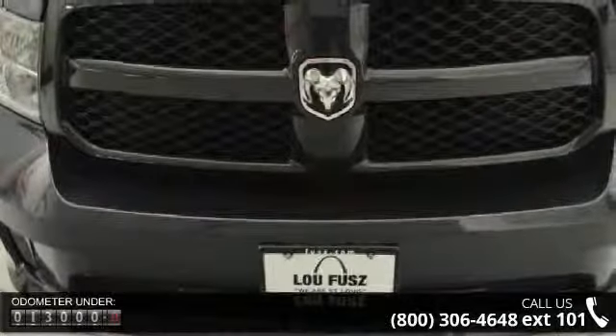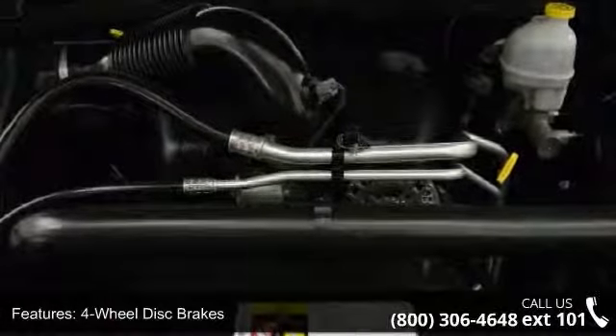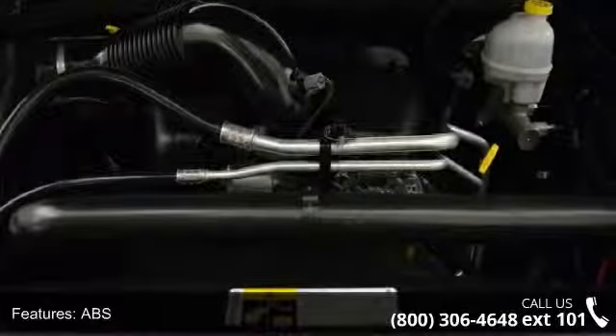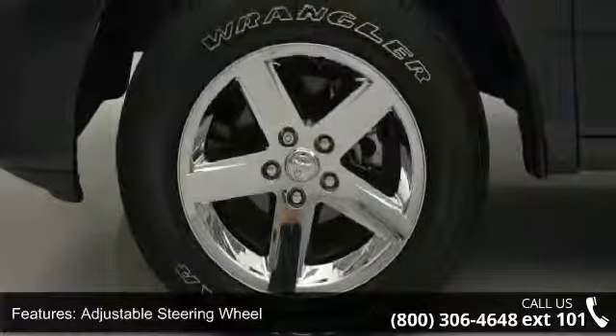Some of the top features included with this vehicle are 4-wheel disc brakes, ABS, adjustable steering wheel, automatic headlights, bed liner, child safety locks, engine immobilizer, 4-wheel drive, and power door locks.